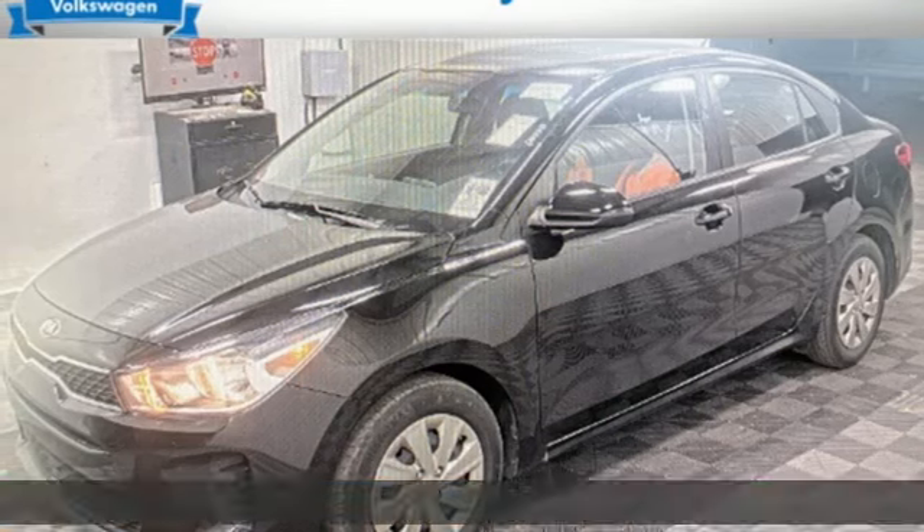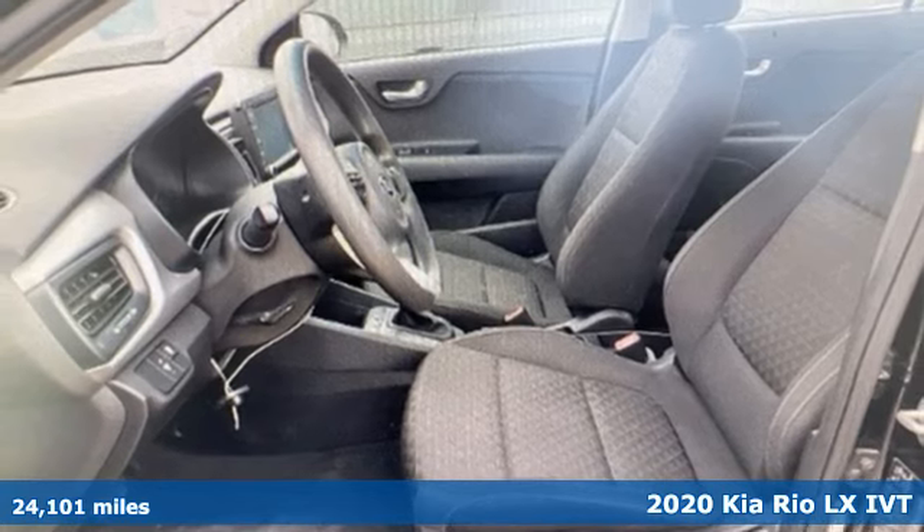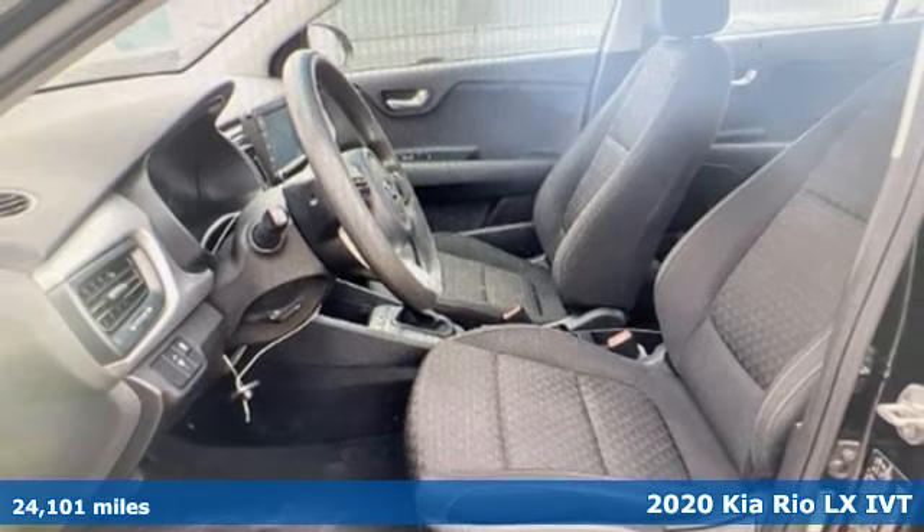It's a 2020 Kia Rio. When you're ready for fun, ready for fuel efficiency, and ready for function, you're ready for this Rio.